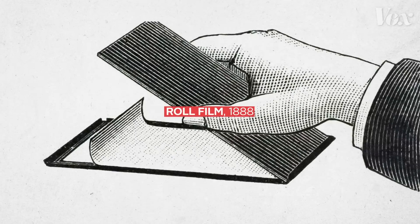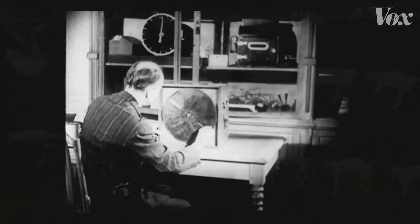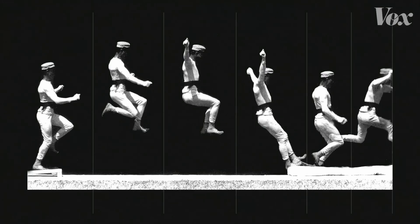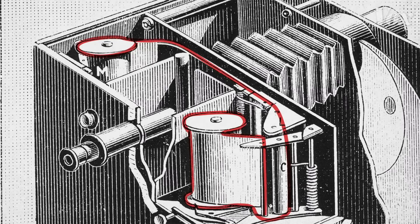A couple years later, Kodak introduced celluloid film, and Marey updated his slot camera in a crucial way. He swapped the single glass plate with a roll of film that moved in between exposures.